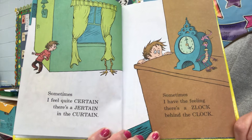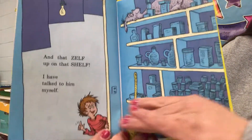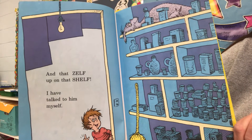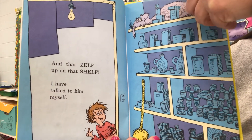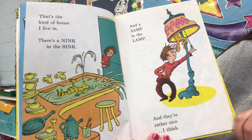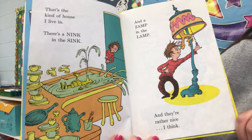Sometimes I had the feeling there's a zlock behind the clock. And that zelf up on the shelf? I have talked to him myself. That's the kind of house I live in. There's a nink in the sink. And a zamp in the lamp. And they're rather nice, I think.